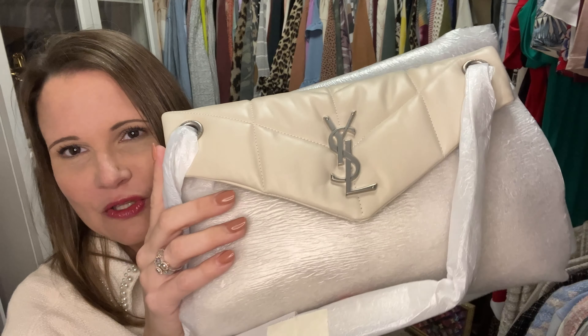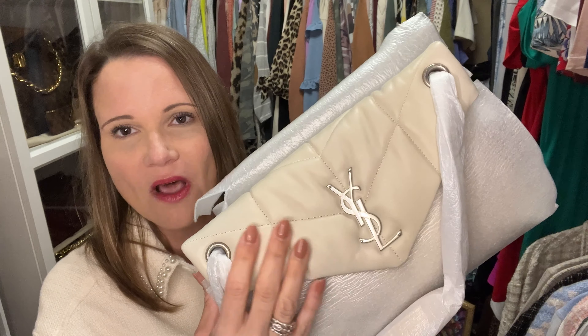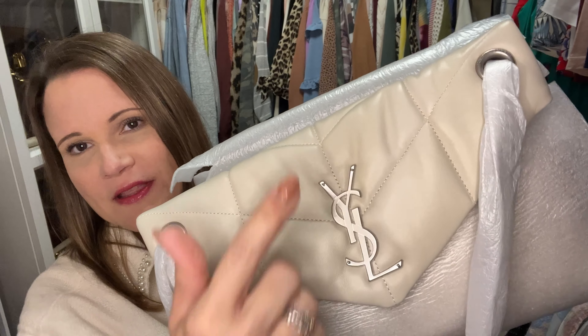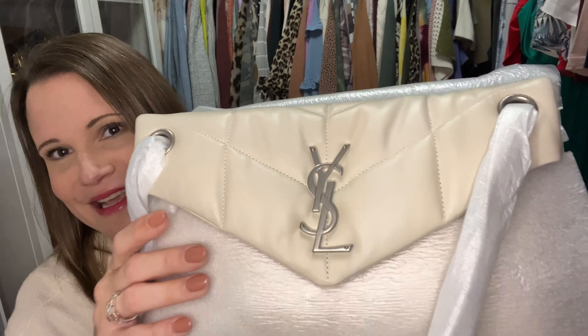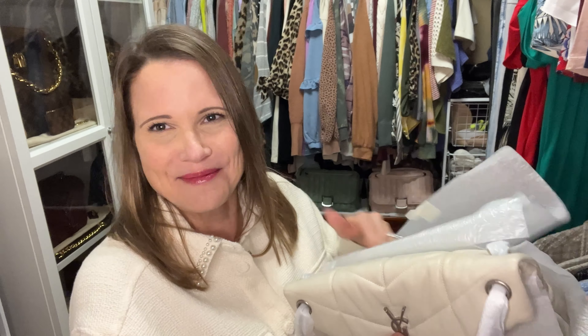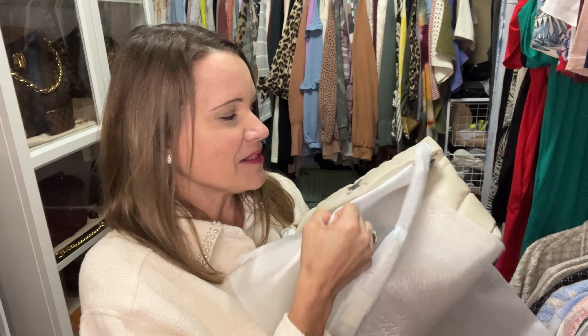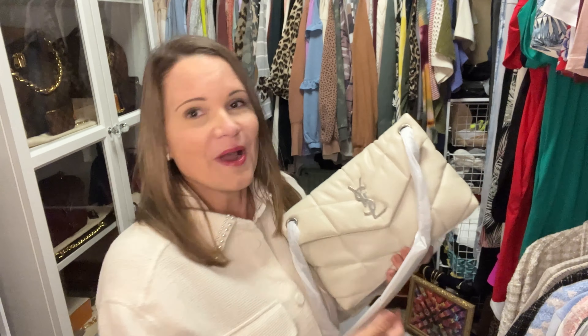Let's go ahead and unwrap her! Oh my gosh, guys — it is a Lulu Puffer bag in the color crema soft with antique silver hardware. I've seen some of these where the hardware is a lot more darkened, and I'm really relieved to be getting one with a less antique finish. I love the brown one of these that I got — I think the color is dark honey — and I thought, why not add more? I've been selling a lot and I still need to sell another couple thousand dollars worth of stuff.